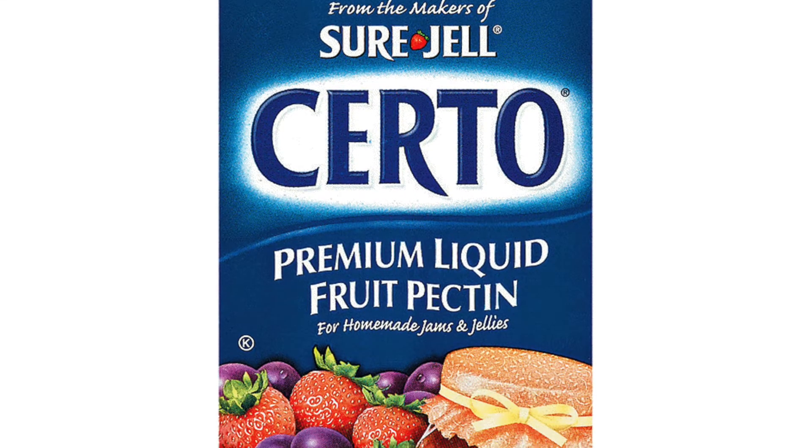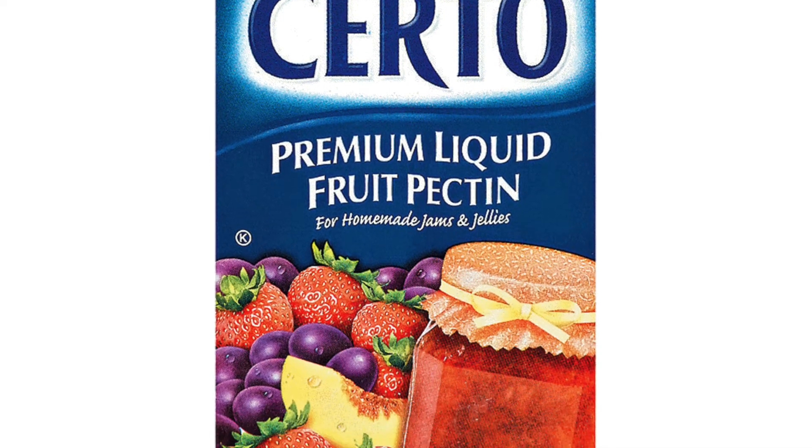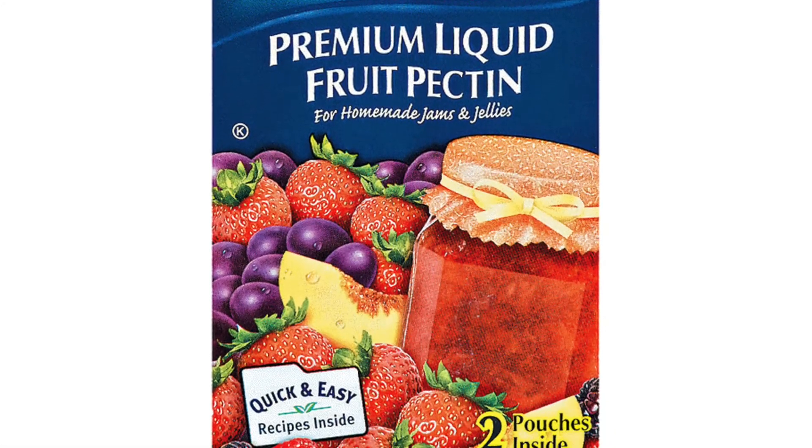Fruit Pectin is a gelling agent extracted from the cells of fruits and vegetables. It helps to give yogurts, jams, and jellies the proper consistency.